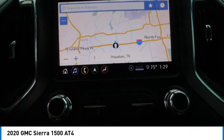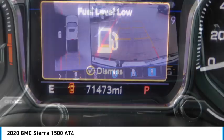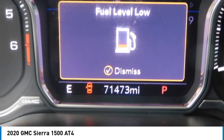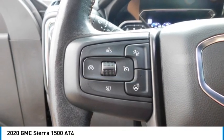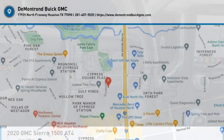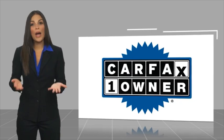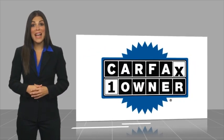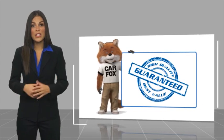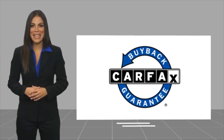Your new ride is just a phone call away. This is a one-owner vehicle, with a Carfax vehicle history report. Be sure to find a complimentary copy of this report online, or contact the dealership. This vehicle qualifies for the Carfax buyback guarantee.